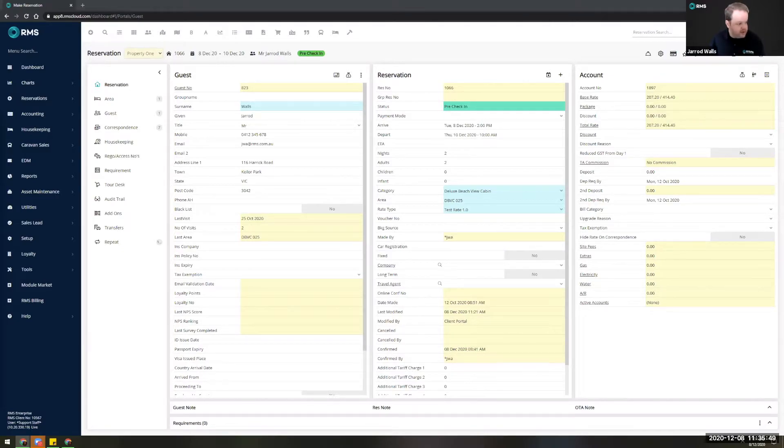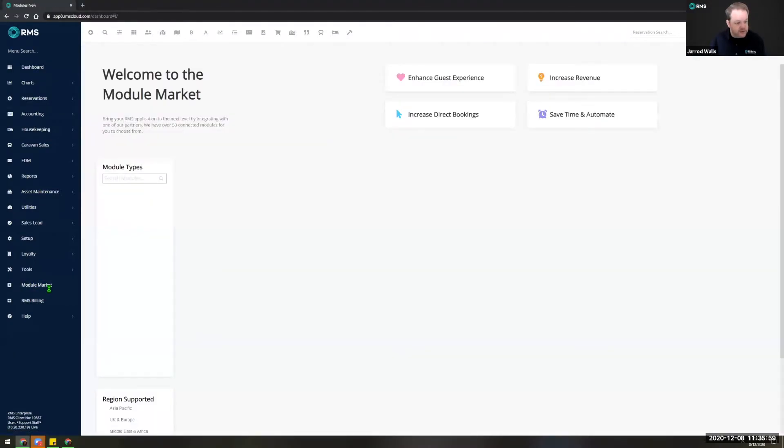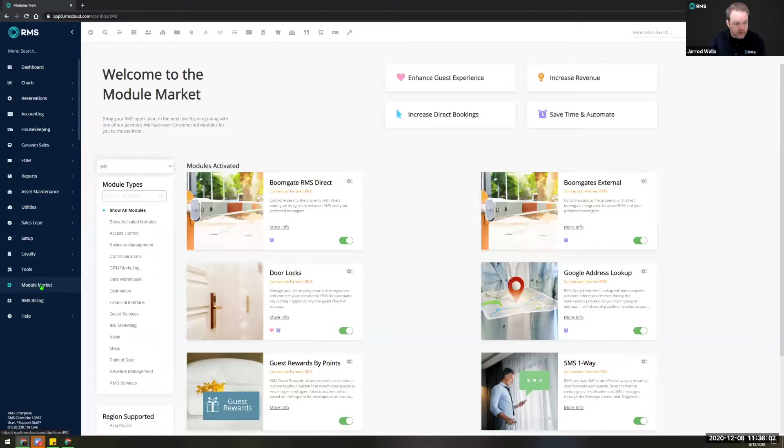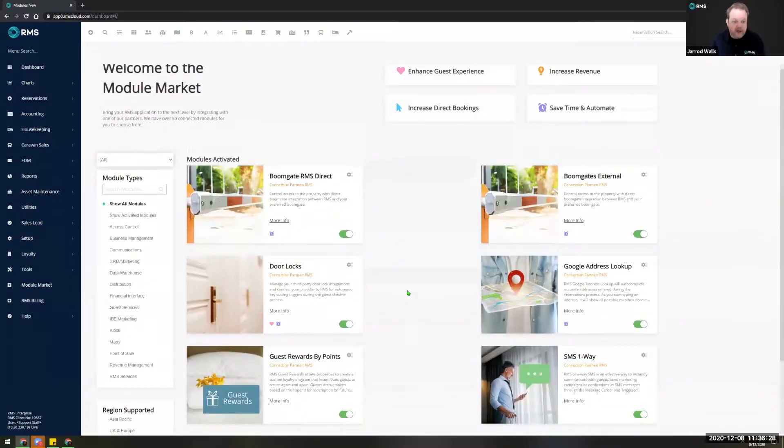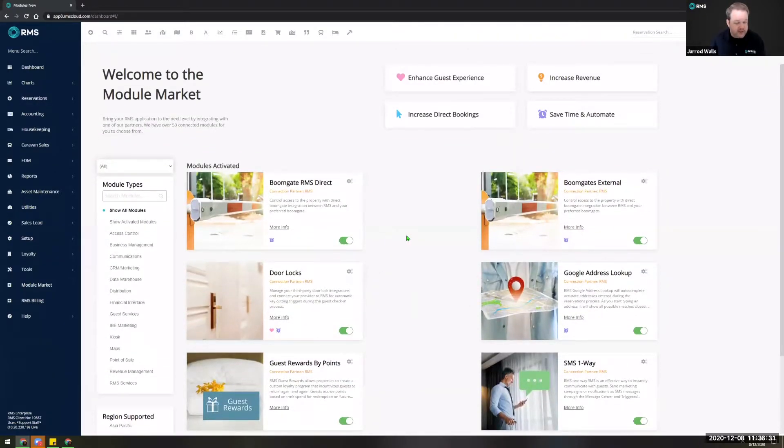Another great addition in our latest update is the Module Market. Not everybody will have seen this yet because it's only visible to the system administrator — the person essentially responsible for managing your RMS database on behalf of your business. The system administrator will now see the Module Market available via the menu search and in your main menu. Essentially what we've done is made the ability to add on integrations and additional functions — such as our electronic direct marketing module — self-service.